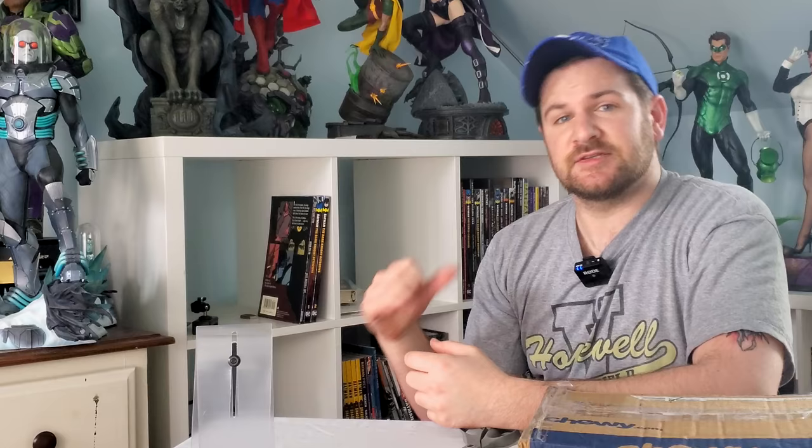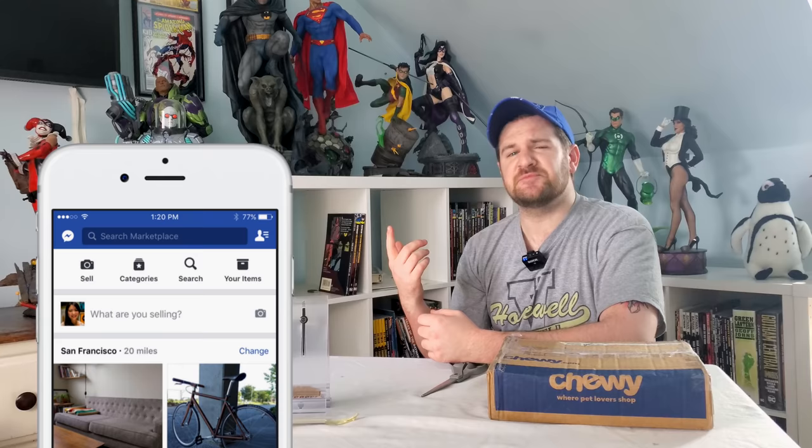What's up comic and pop culture fans? This is James with Mint Hunter Comics. Let's talk about Facebook Marketplace.